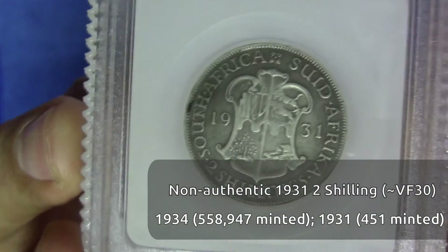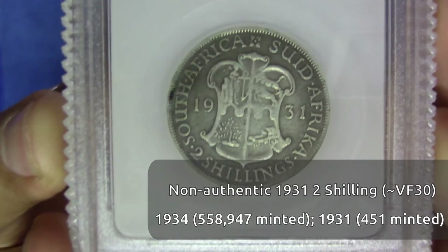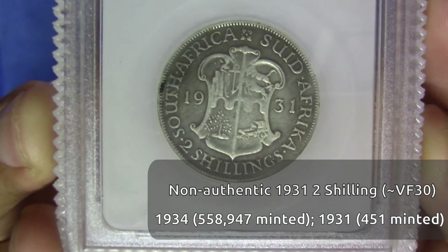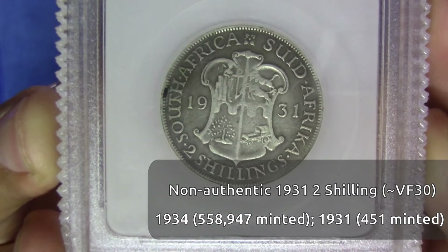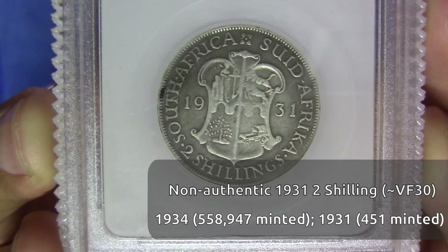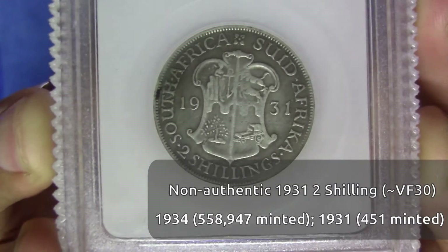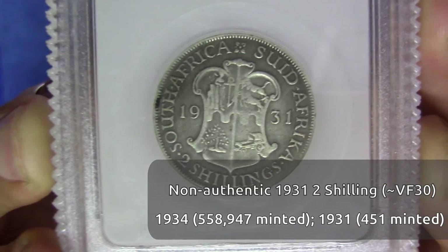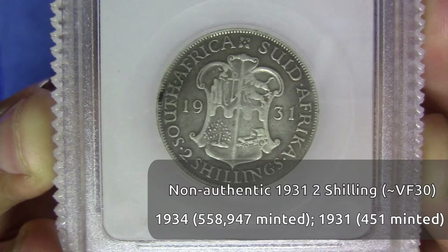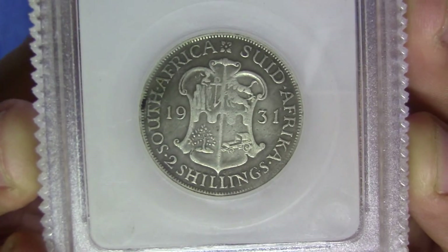It's a common alteration where they take a 1934 shilling — or a 1931 tiki as well, I have a video of that you can have a look at — where they changed the four in the 1934 into a one very carefully. And that then gives you a 1931. It's a very well-made coin, so if you did think this was a 1931 two shilling, don't be alarmed — this is a really well-made counterfeit.